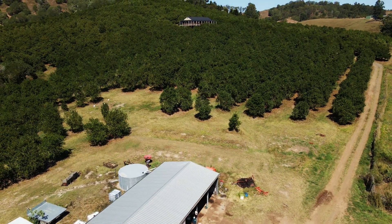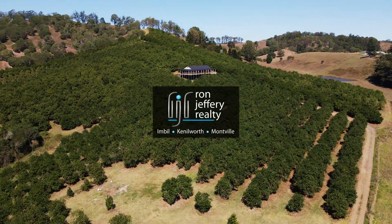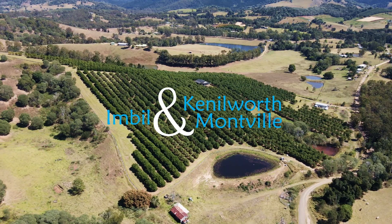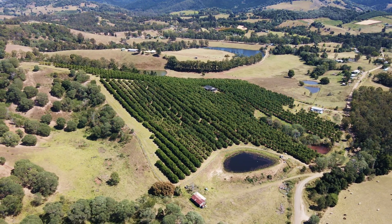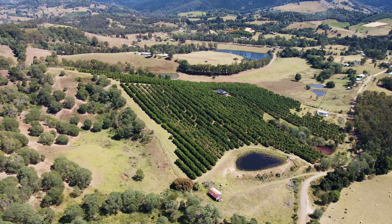Inspections of the farm can be arranged by contacting the team at Ron Jeffery Realty. With three offices conveniently located in Imble, Kenilworth and Montville, Ron Jeffery Realty have you covered from the valley to the range. The macadamia farm is in Amamoor, Orchard Country.